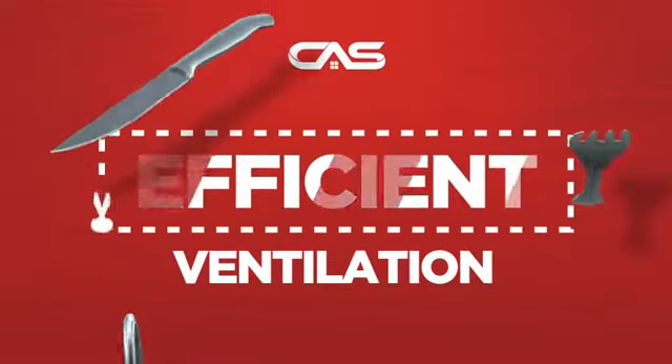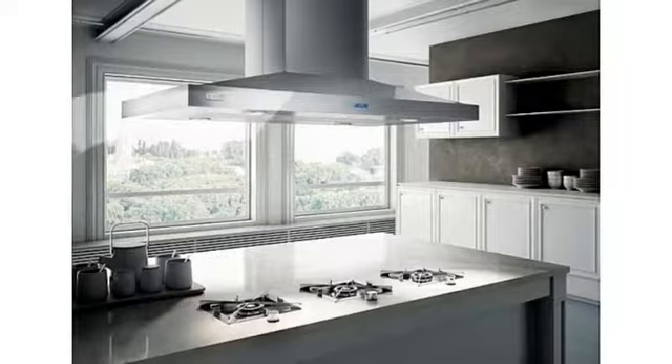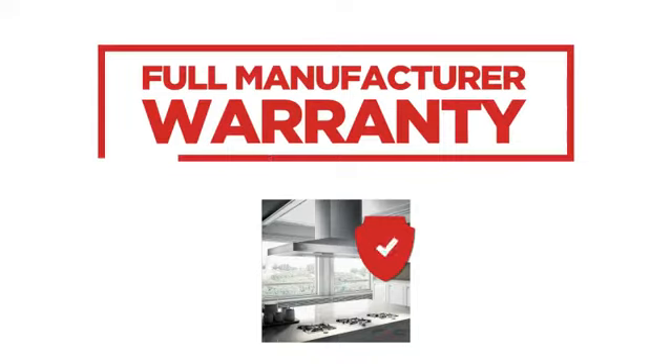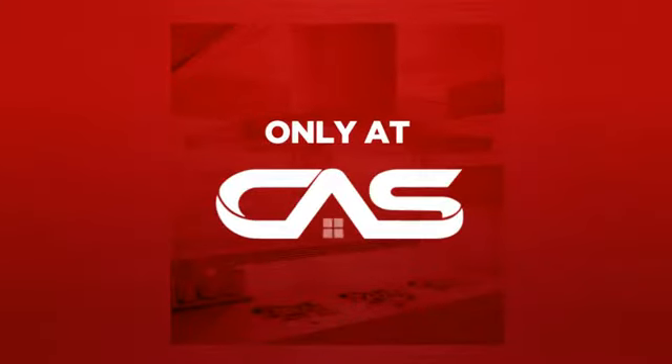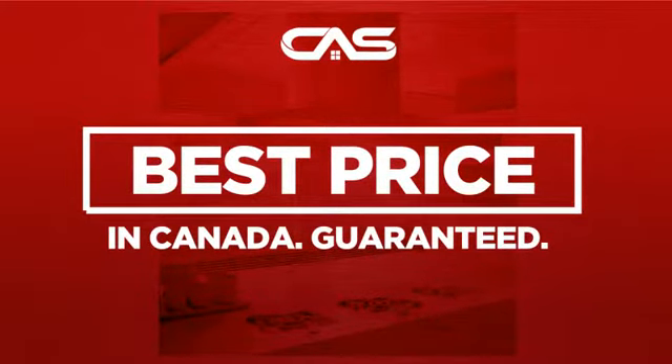Need an efficient ventilation system? Try this ventilation hood model from the Leica. Backed with a full manufacturer warranty, and only at Canadian Appliance Source, you get this ventilation system at the best price in Canada.